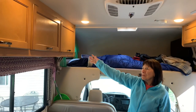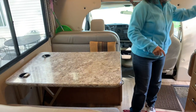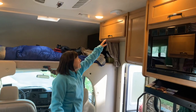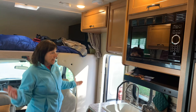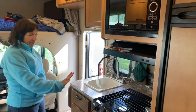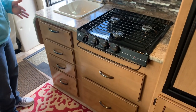We have storage up here where we put our tablecloth, towels, and things like that, and of course the table. Over here we have some other storage, and we do have a TV with hookups, but we don't really watch it when we're out camping — we like to be camping. We have our sink and we do have a stovetop, but we don't have an oven, which is fine since we usually don't cook a lot.